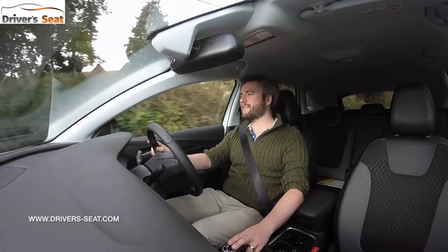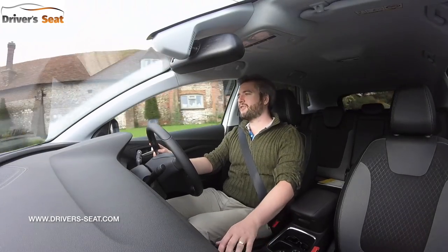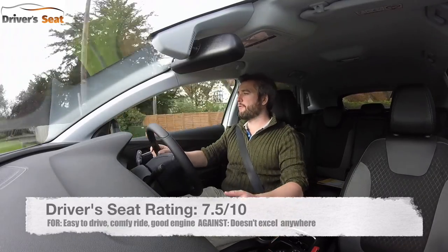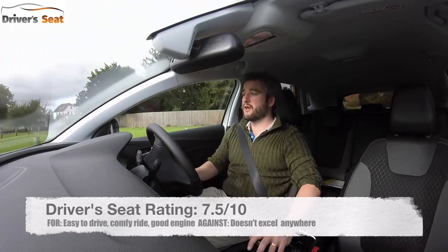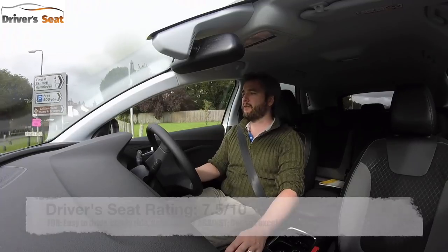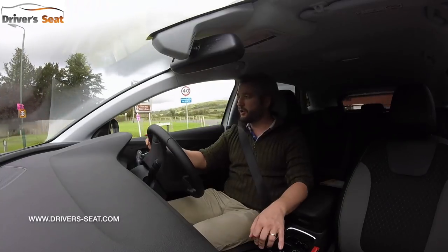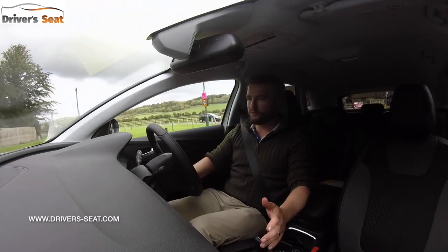Overall the Grandland X is a decent effort at a mid-size SUV, taking on the likes of the Nissan Qashqai. It's pleasant to drive, comfortable, reasonably spacious and attractive inside and out. It doesn't do anything spectacularly well, and isn't let down in any areas, so it's a good all-round effort from Vauxhall.